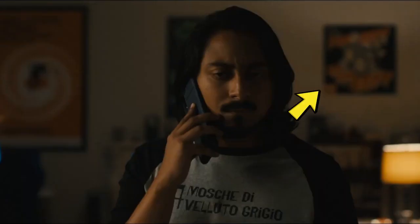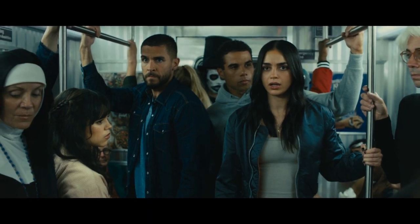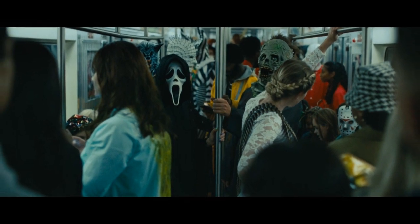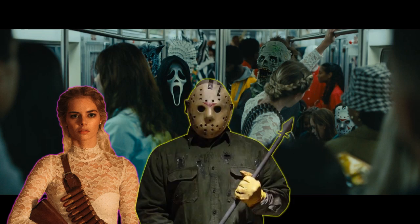There's another poster on the wall we can't quite make out, but maybe you poster sleuths can figure it out — you solved all the posters in Terrifier 2. The scene flashes where we see Chad punch Ghostface in front of a Stab 2 and a Stab 3 poster. On to the train: surrounding Tara, David, Chad, and Sam are The Nun, The Babadook, and Andy Warhol — yeah, I had nothing on that one. In front of them we have The Bride from Radio Silence's Ready or Not and Jason Voorhees.